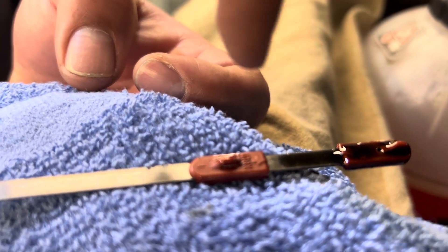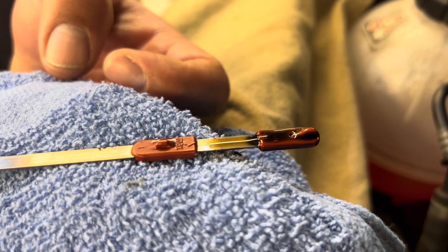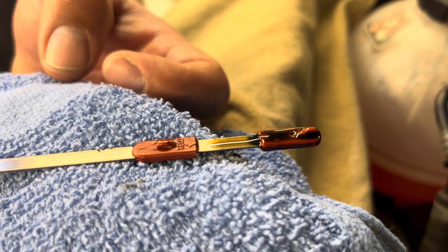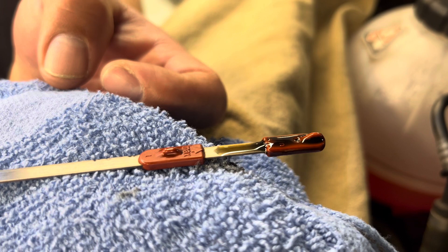Here you can see min and max on the mechanical dipstick. The distance between min and max is a quart's worth — same as on the electronic readout, where between min and max is also a quart's worth.